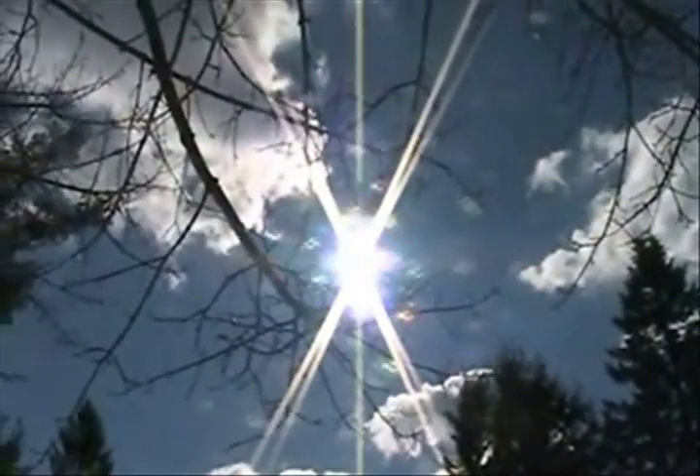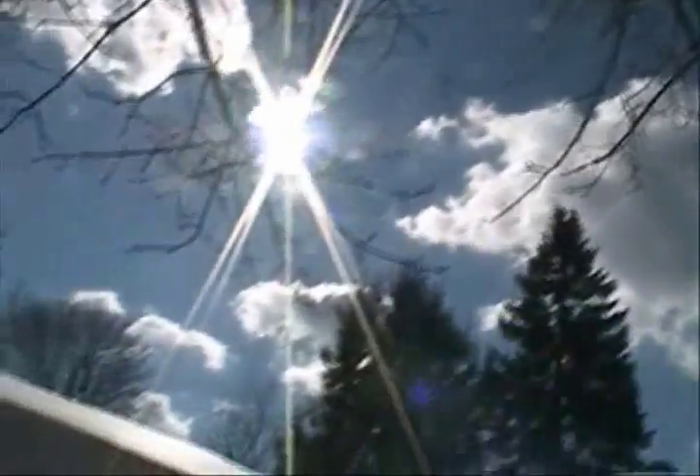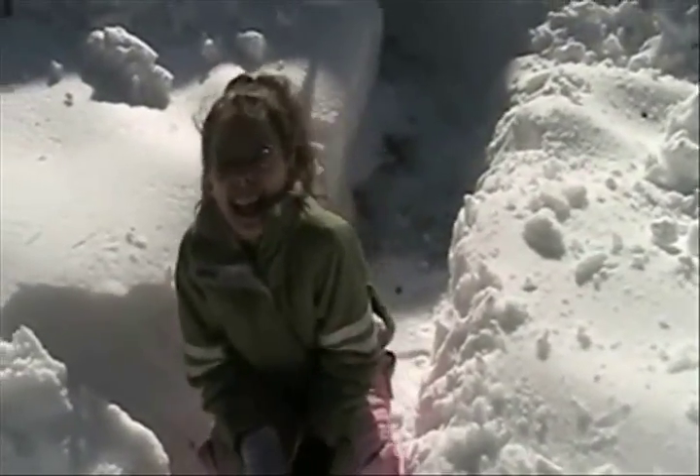We'll come back in a few minutes and see where we are. Nice and sunny — we like it. Not a cloud in the sky except for that one and that one. We're about 10 minutes in.